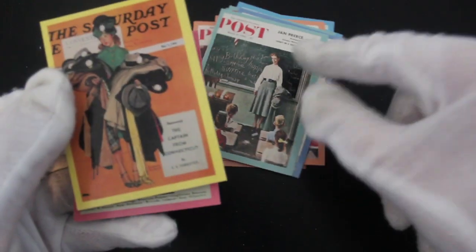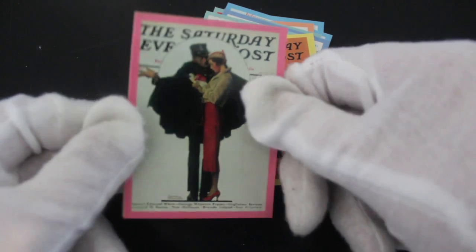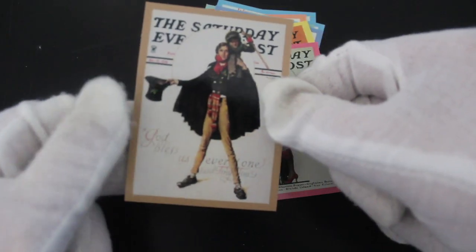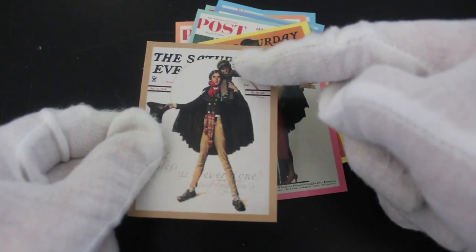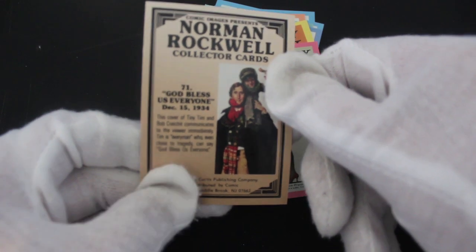So they're all Saturday Evening Post pictures. He must have drawn for them a lot. Interesting art. I believe that's Bob Cratchit, isn't it? Tiny Tim, look. God blesses everyone. Cover of Tiny Tim and Bob Cratchit. They're interesting, those.